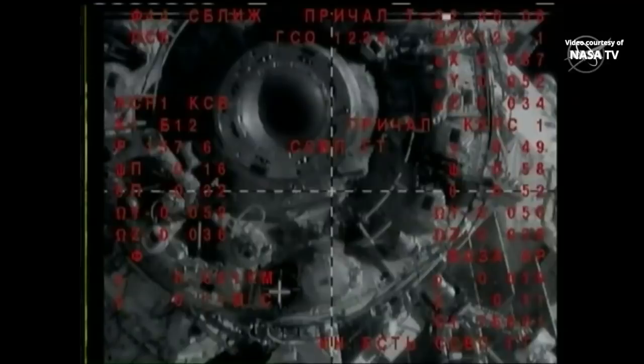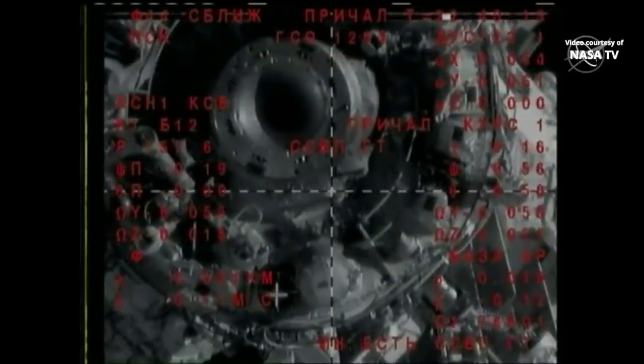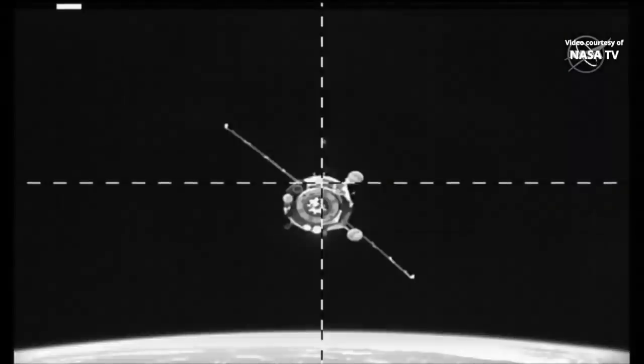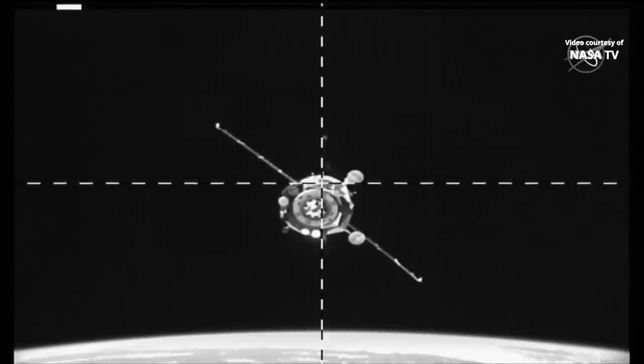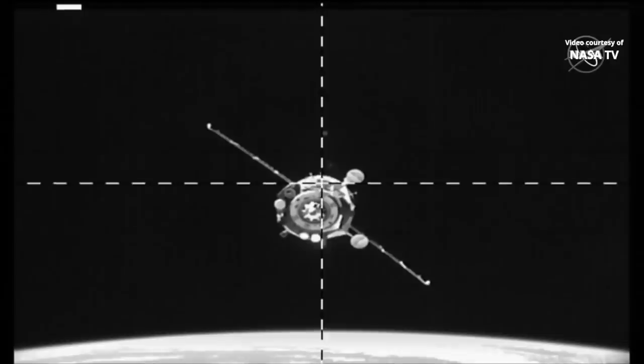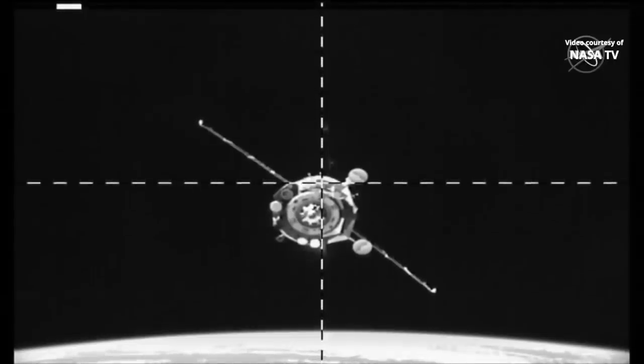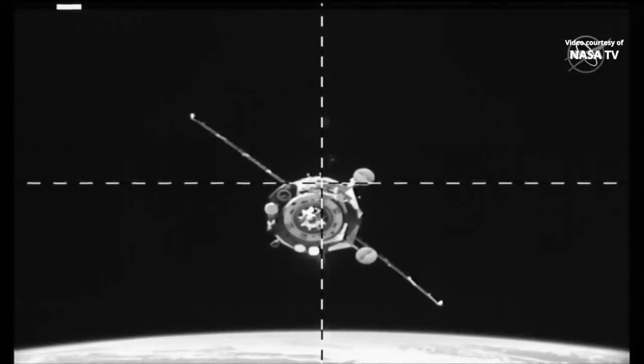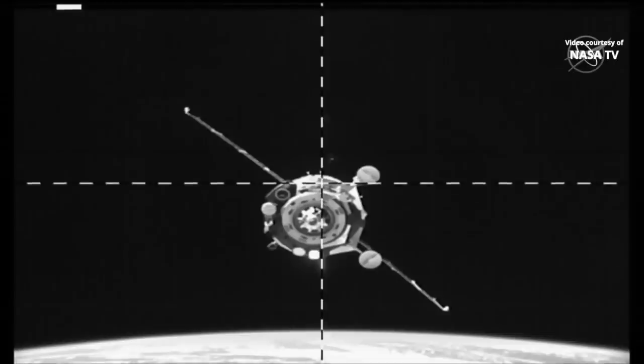Range is 20 meters, rate is 0.11. Range now 17 meters. Slow and steady — the Soyuz approaching at just about a tenth of a meter per second. There is a roll angle visible here, though it's not that big. Closing rate is 0.13. The target is slightly lower than center.